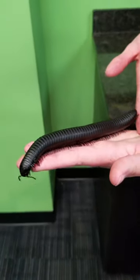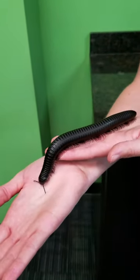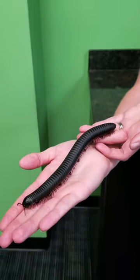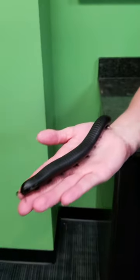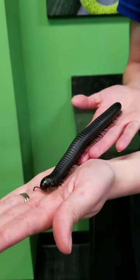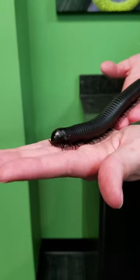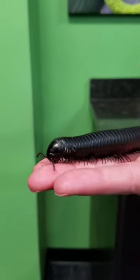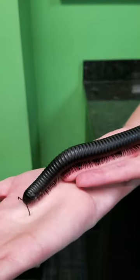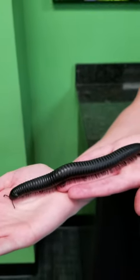Another difference between a millipede and a centipede is that a centipede is venomous. Centipedes are carnivores, so they eat meat and they need their venom to eat their food. Venom is when it's injected into you — if an animal bites or stings you. But a millipede is poisonous, so he'll secrete a poison to help protect himself.